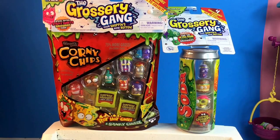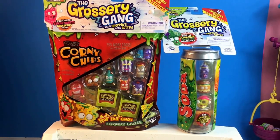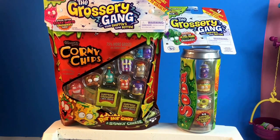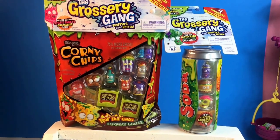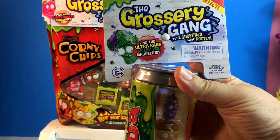Hi friends, this is Toy Much Fun. I'm with Mommy XO and I'm Coltonic XX. We're gonna open Grocery Games. Look guys, we got the brand new Grocery Game!